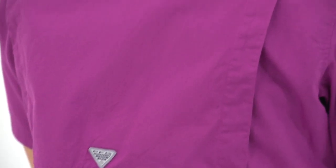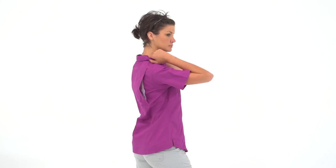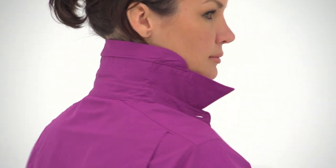The 100% cotton poplin fabric and mesh-lined cape shoulder vents foster breathable comfort for warm days on the water. The shirt is also pre-washed for soft, out-of-the-box comfort. You can turn up the collar for extra sun protection around your neck.